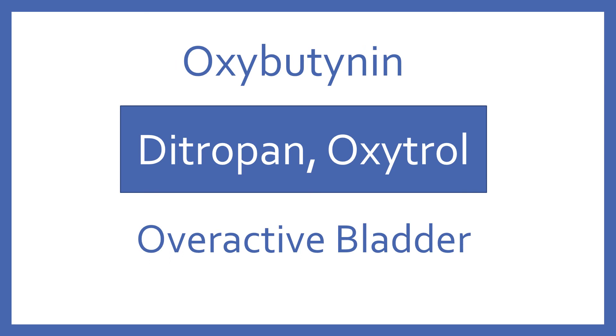Oxybutynin, brand name Ditropan or Oxytrol. Oxybutynin is a medication for overactive bladder.